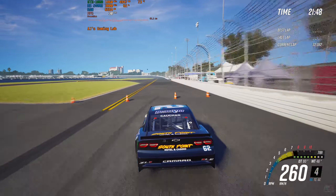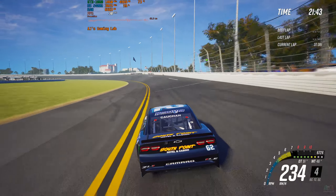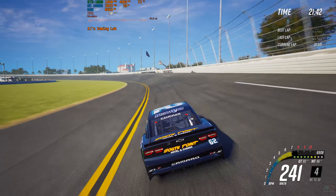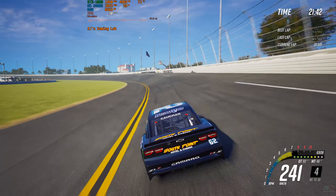Here we go. Alex Hayden here to bring you the action of this 3.6-mile road course at Daytona. This race is still fairly new to the NASCAR Cup Series schedule. Let's do it.